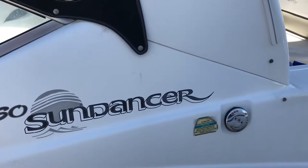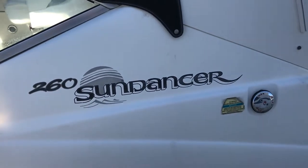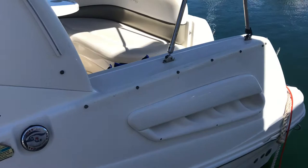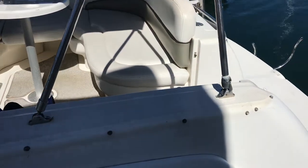Hi guys, Matthew Pearce from Serenity Marines. Today we're down at Hillary's on a 260-275 DA Sundancer. I'm just going to walk you through this boat. This boat is loaded with extras — it's very clean, very tidy, and it's definitely an entertainer's boat.